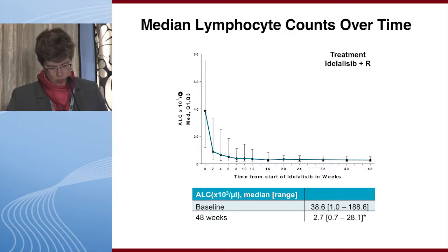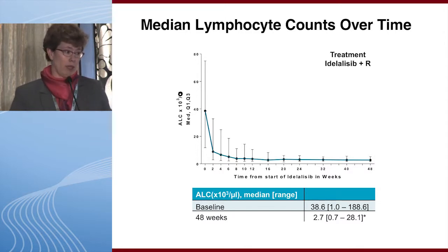Regarding the rationale for combining CD20 antibodies with B cell receptor pathway inhibitors: CD20 antibodies are well-tolerated and have shown significant clinical benefit in combination with chemotherapy. The redistribution of CLL cells into the blood, where antibodies can clear blood cells, and the fact that antibodies may not work as well on lymph nodes were driving forces. However, there is not a great deal of strong scientific rationale for these combinations, and we now know that clearing the blood is not necessarily associated with clinical benefit.